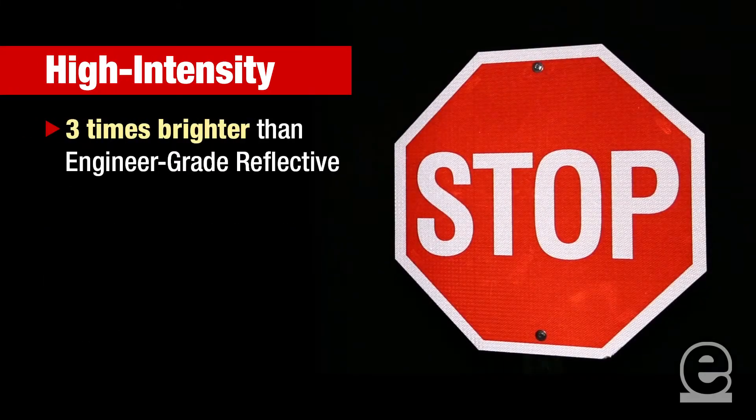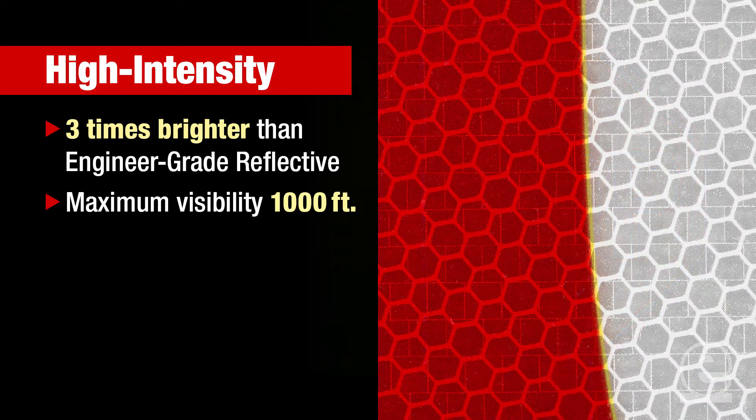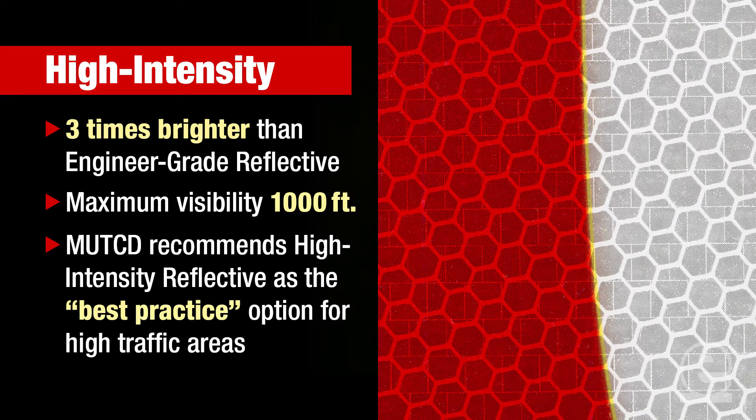Next, there's high intensity reflective, which is three times brighter than engineer grade and can be seen from a distance of up to 1,000 feet. Even though engineer grade is the minimum required level of reflectivity, the MUTCD recommends the use of high intensity as the best practice option for public roadways and other high traffic areas.